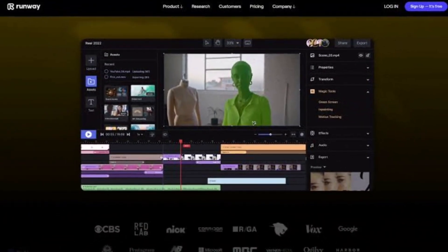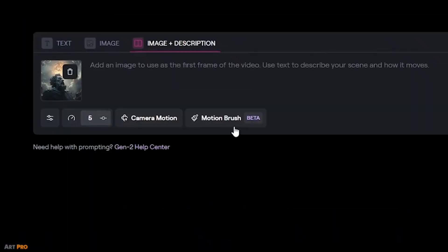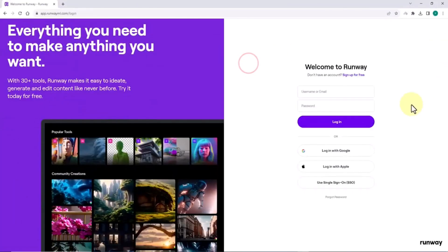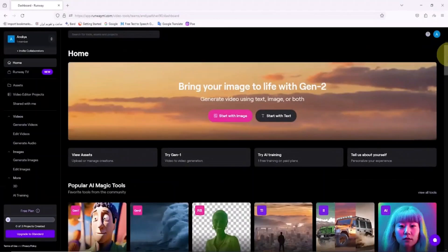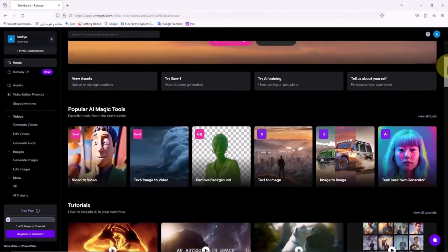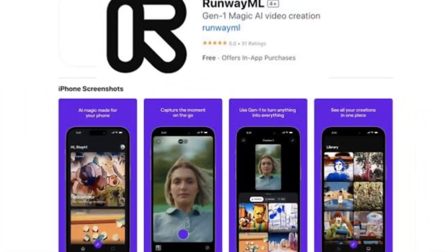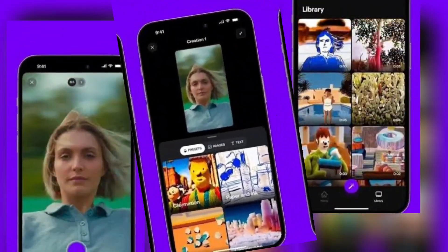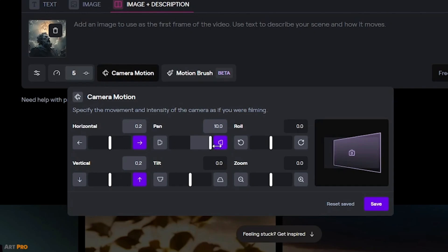With features like automatic face blurring and green screen creation, RunwayML empowers users to streamline content production processes effectively. The tool's accessibility further enhances its appeal, as it offers a free version with unlimited project creation and video export capabilities, albeit with a maximum resolution of 720p. This accessibility, coupled with its robust feature set, positions RunwayML as a valuable asset for creators seeking to optimize their workflows and enhance their content creation endeavors.